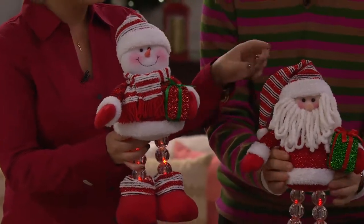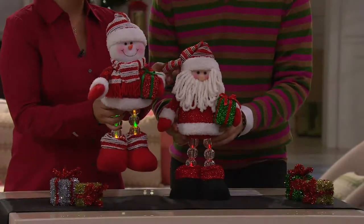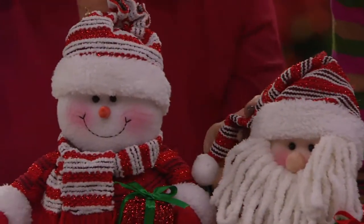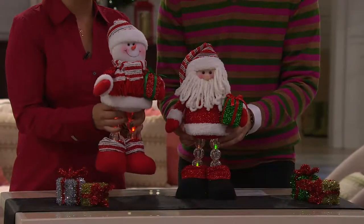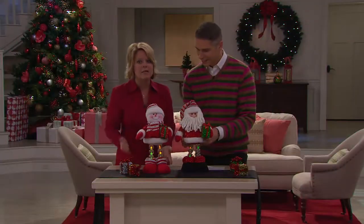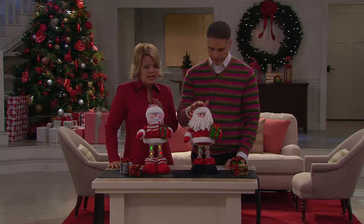I love that they have coordinating little features — our snowman and our Santa have matching hats, even though they're different styles, so they go really cute together if you want to pair them. But they also stand nicely on their own. They are substantial — they stand about 18 inches tall. The Santa is going to be 16 inches in height and the snowman 17 inches in height.